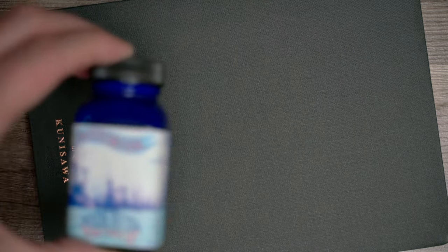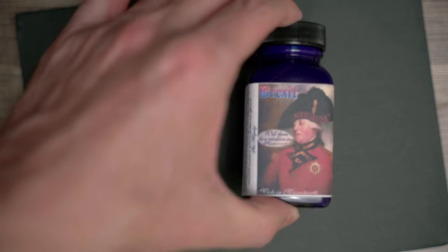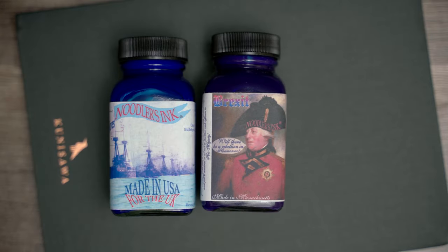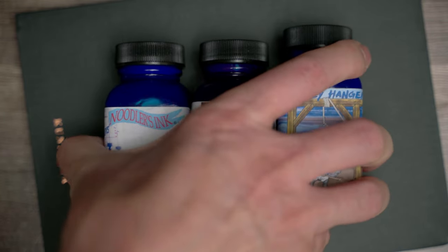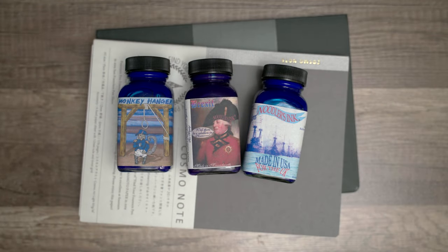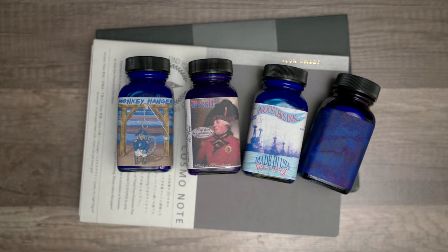To test these papers out, I searched through my ink collection for the most horribly behaved inks that I own, and I also wanted to try out an ink that's just on the feathery side of normal. It turns out that they're all Noodler's inks. The worst offenders are sold exclusively in the British market, and include Monkey Hanger, Brexit, and Britannia's Blue Waves, though I didn't end up using Brexit in this video. For something a little better behaved, I went with Bay State Blue, which is one of my favorite Noodler's inks, but it does feather a little bit on some papers.